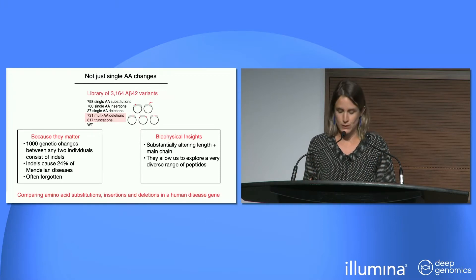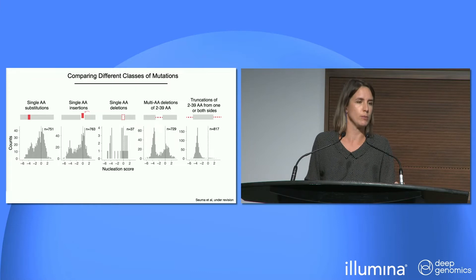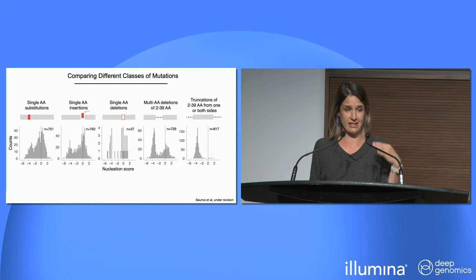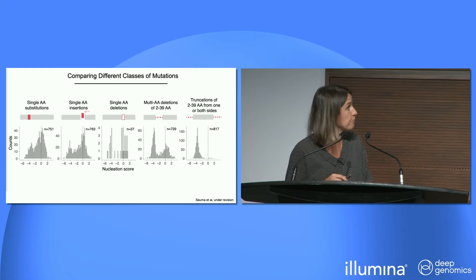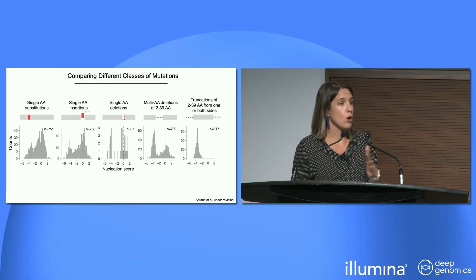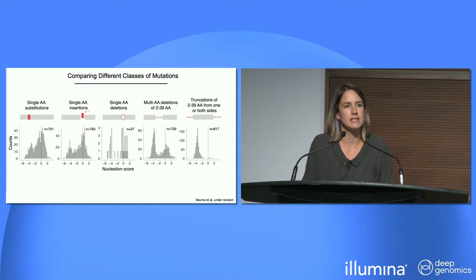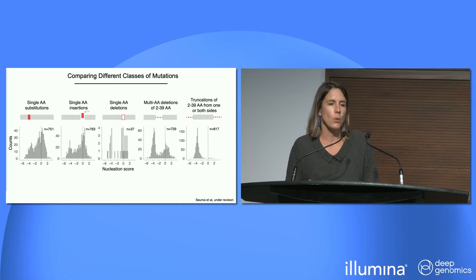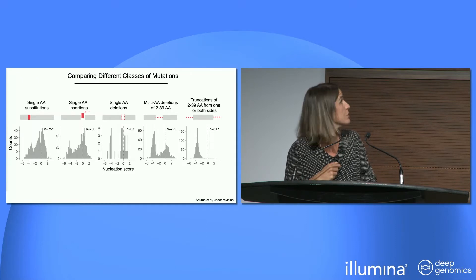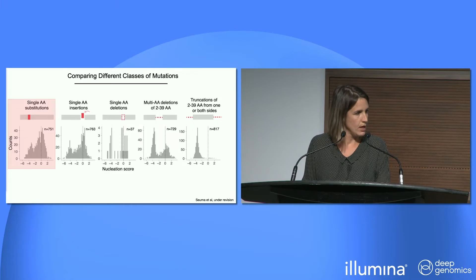The distribution of nucleation scores shows that zero refers to amyloid beta wildtype — positive values mean faster aggregation, negative values mean slower aggregation. Something common across all classes of mutations is that it's generally easier to impair or disrupt aggregation than to increase it. This is even more evident for large truncations and deletions, though for insertions and single substitutions, quite a few sequences can still increase nucleation.